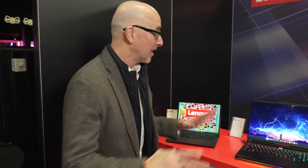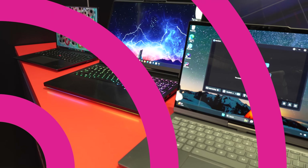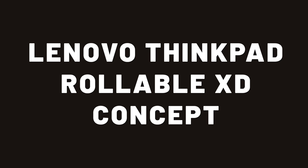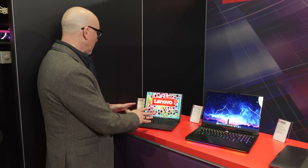We're at CES 2026 and Lenovo has some amazing innovations. These three laptops are going to blow your mind. Last year Lenovo introduced the rollable concept laptop — it was actually a rollable that they were selling.